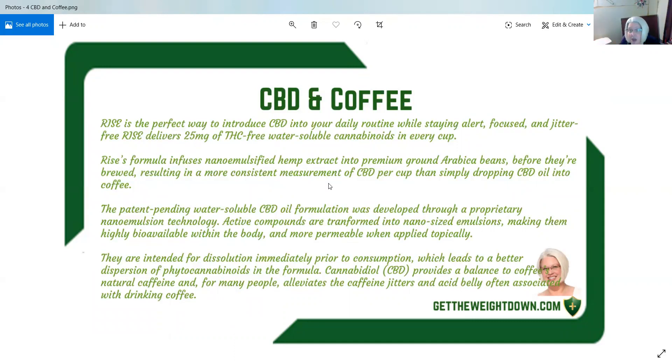Please do not apply the coffee topically! They are intended for dissolution immediately prior to consumption, which leads to a better dispersion of phyto cannabinoids in the formula.